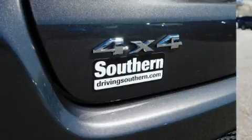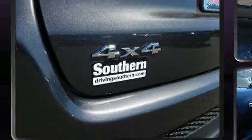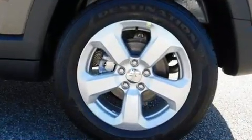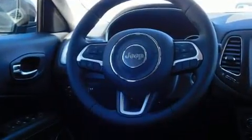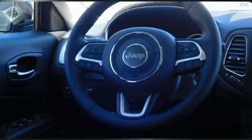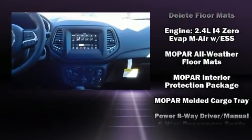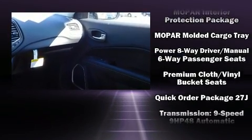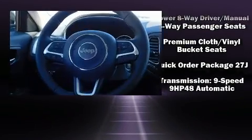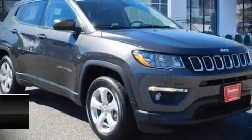Jeep also prioritized safety and security with features such as dual front impact airbags with occupant sensing airbag, head curtain airbags, traction control, brake assist, anti-whiplash front head restraints, a panic alarm, and four-wheel disc brakes with ABS. Various mechanical systems are monitored by electronic stability control, keeping you on your intended path.